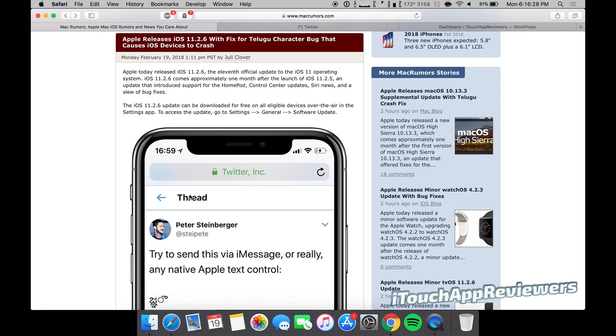After my last video, my mail app kept crashing on my Mac because you guys kept commenting the character, and I also put it in the title of the video — so my own fault. But as long as I stayed out of that mailbox, I was fine. Just a funny story that crashed my Mac a little bit as well — well, at least the mail app.